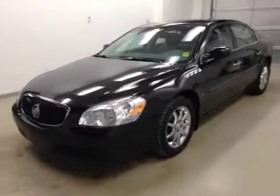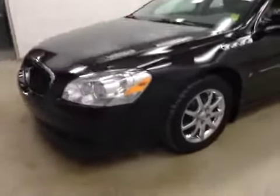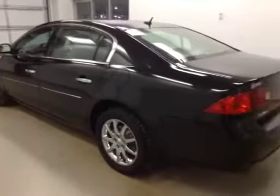All right folks, today you're viewing stock number 29125. What we have for you today is a 2006 Buick Lucerne CXL V8, and our color is black.